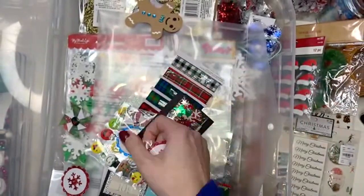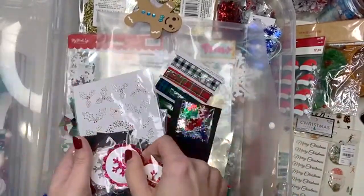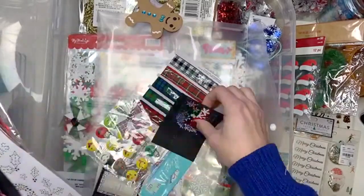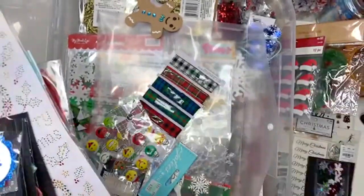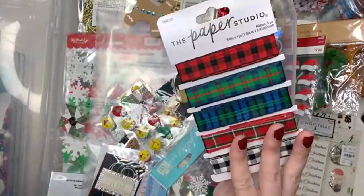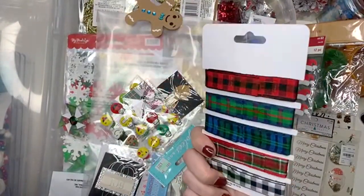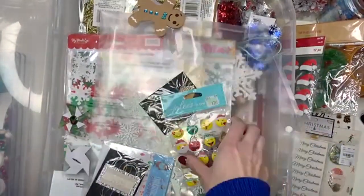We're doing our Christmas cleaning. I got this snowflake — there's the blue one, there's a red one, so I got a bunch of those. Oh look, I got some sequins — I'll put that in my sequins stash. I got this ribbon. These are actually cute. I think I used maybe one of these last year.